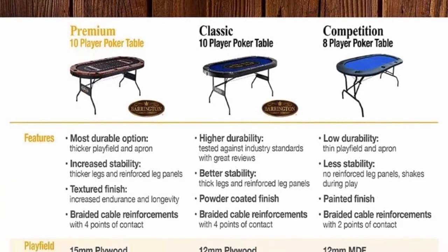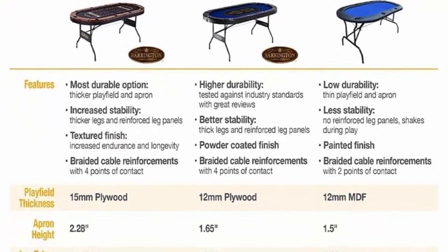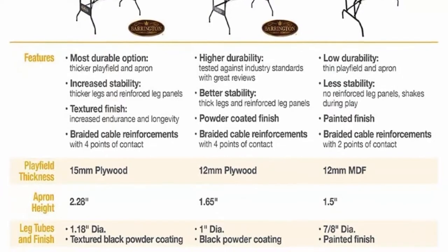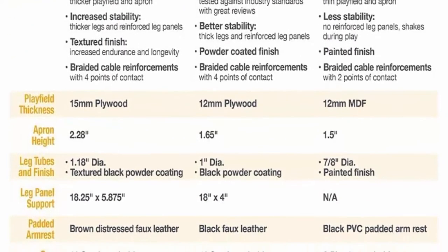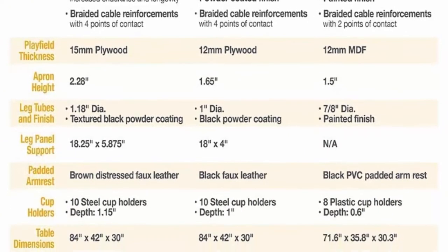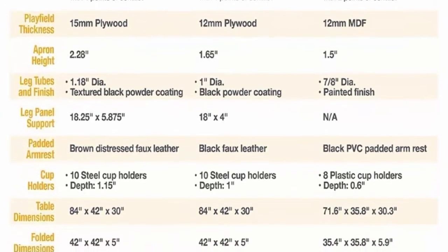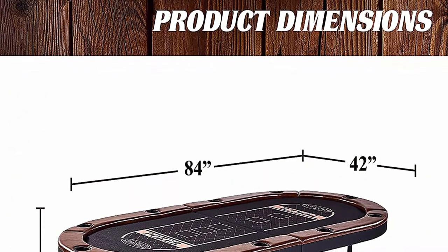It features 10 player positions with a poker layout vibrantly designated on an iconic black felt surface. No game room or man cave is complete without this stylish and durable card game table. Take your game to the next level and play like the pros with this premium casino style poker table by Barrington.